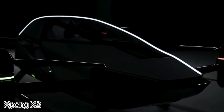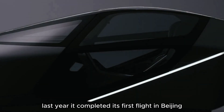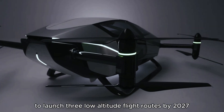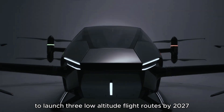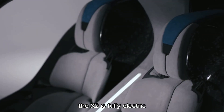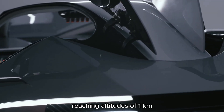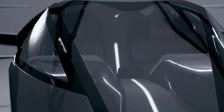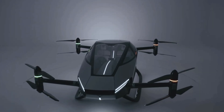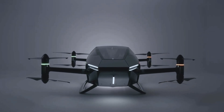The Xpeng X2 is already flying high — literally. Last year it completed its first flight in Beijing, just in time for the city's big plans to launch three low-altitude flight routes by 2027. Designed for two passengers, the X2 is fully electric and can cruise at speeds of up to 130 kilometers per hour, reaching altitudes of 1 kilometer. A full charge gives you about 35 minutes of flight time.